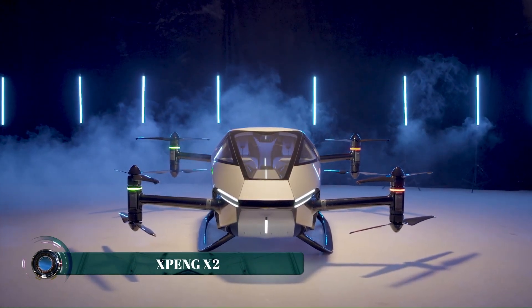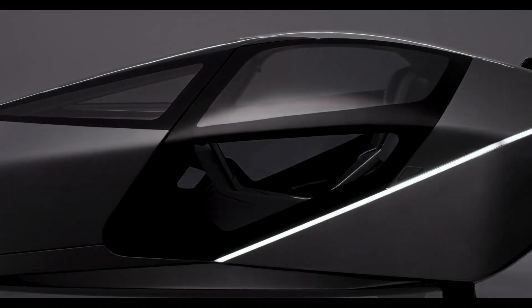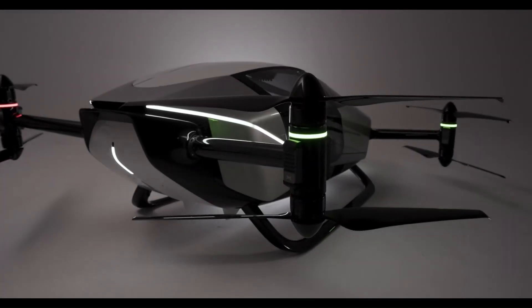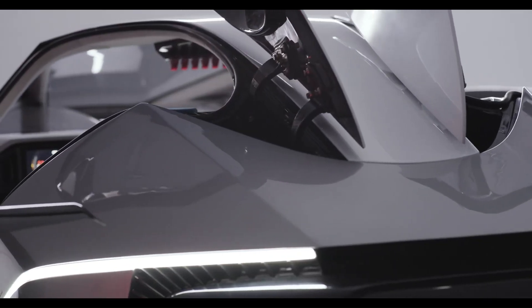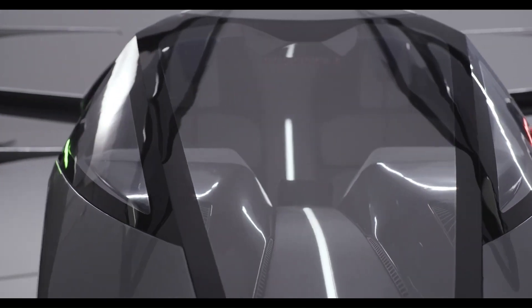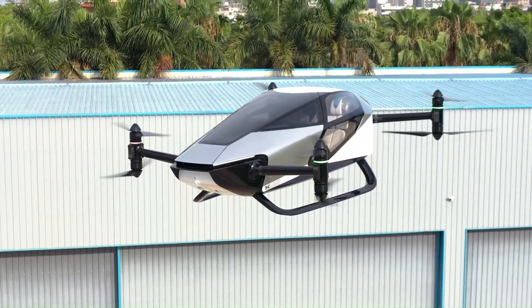The XPeng Voyager X2 is a fifth-generation autonomous eVTOL multi-copter aircraft which holds two passengers, with enough room for luggage. The aircraft has a canopy over the cockpit for excellent views for the passengers, and features a two-way 4G and 5G communication system.